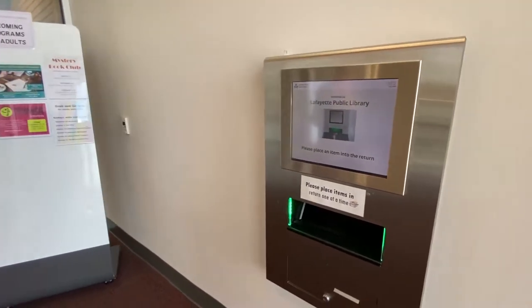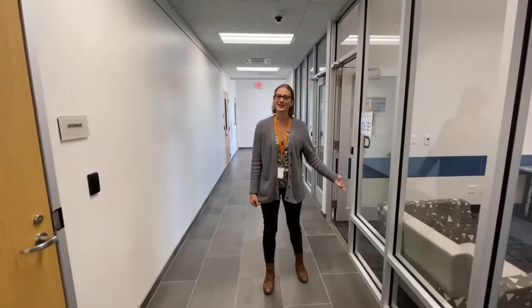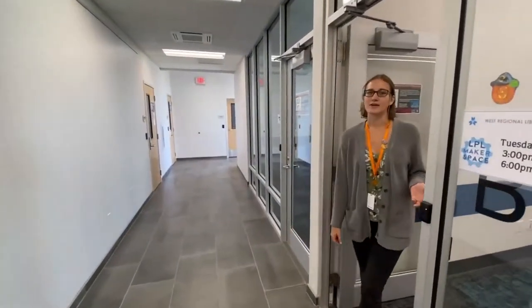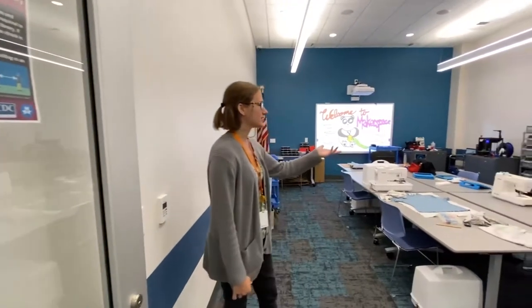We're going to go right down this hallway to visit our maker space. Now let me show you guys the maker space. What do you think a maker space is? It's a space where you can come in and make all sorts of cool things using the library's expertise and resources. I'm going to let Mr. Chris explain some more about it.